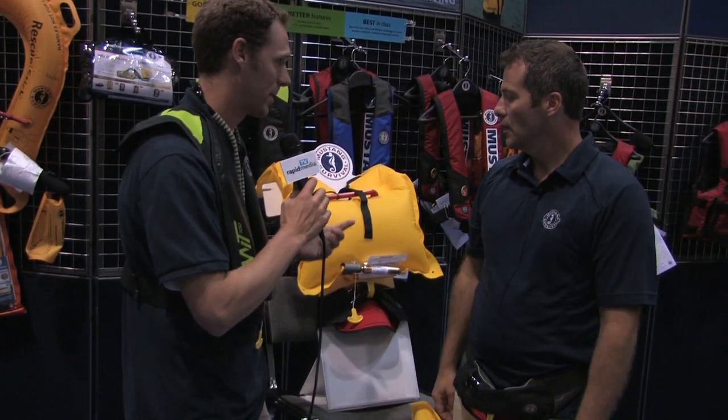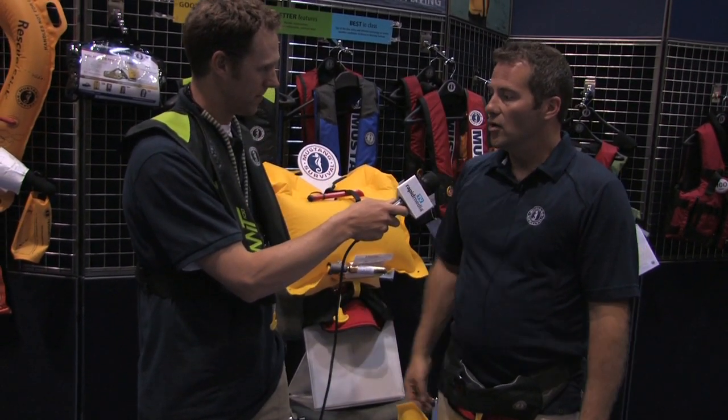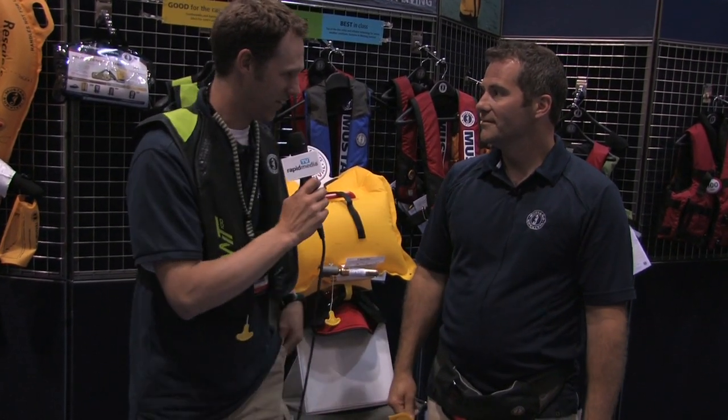When are these available? The belt packs are available now, ready to go. The new MIT inflatable, the MIT 100, is available come the end of the year. Great, thank you very much, Brian. Thanks for having me.